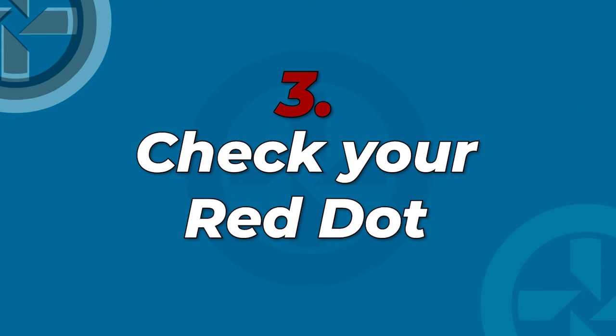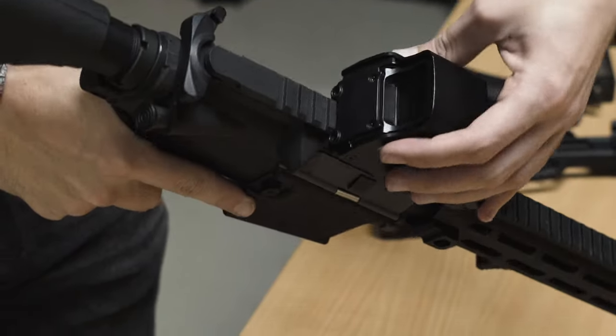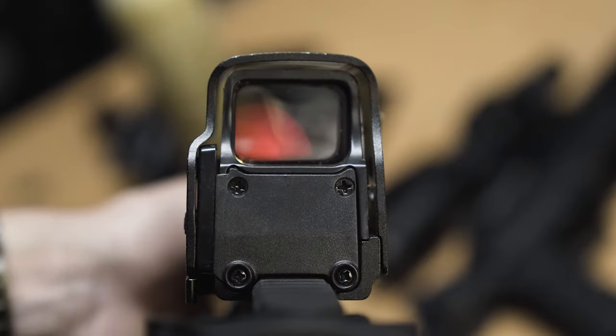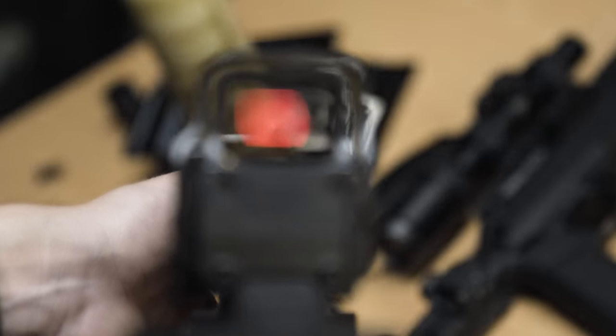Tip number 3: check your red dot. You have no idea how many times I arrived at the field and my red dot wouldn't turn on simply because I forgot to turn it off after the last game. Luckily, I learned to keep spare batteries in my gear bag as well as in my car at all times. Don't be like me — check your red dot the day before.